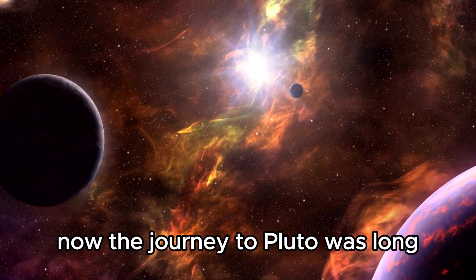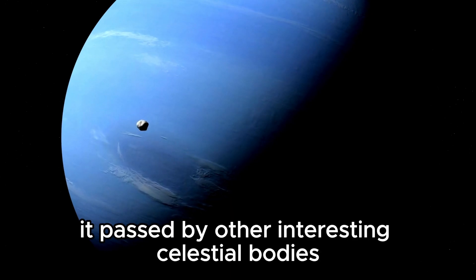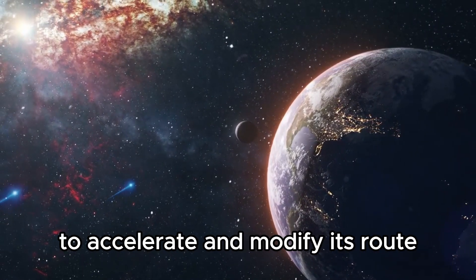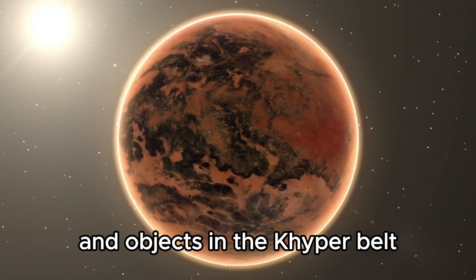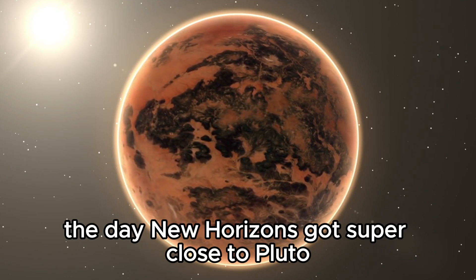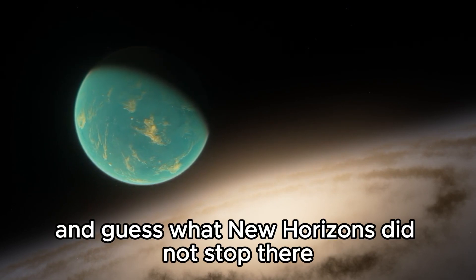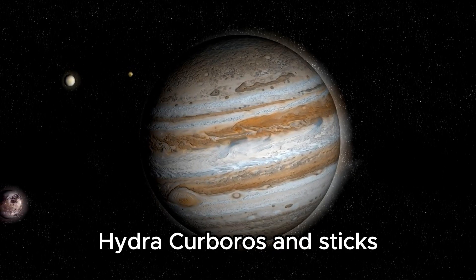The journey to Pluto was long, but New Horizons did not waste any time. Along the trip, it passed by other interesting celestial bodies and gathered lots of useful information. In 2007, it executed a brilliant move by exploiting Jupiter's gravity to accelerate and modify its route. It also examined many asteroids and objects in the Kuiper belt. Then came July 14, 2015, the day New Horizons got super close to Pluto, only 12,500 kilometers away. No other spacecraft had gone that close to Pluto before. New Horizons also examined Pluto's five moons: Charon, Nix, Hydra, Kerberos, and Styx.